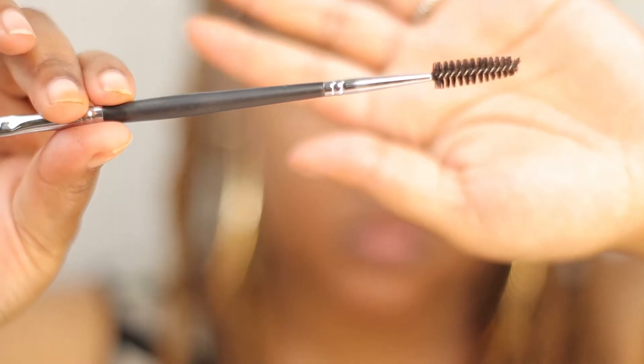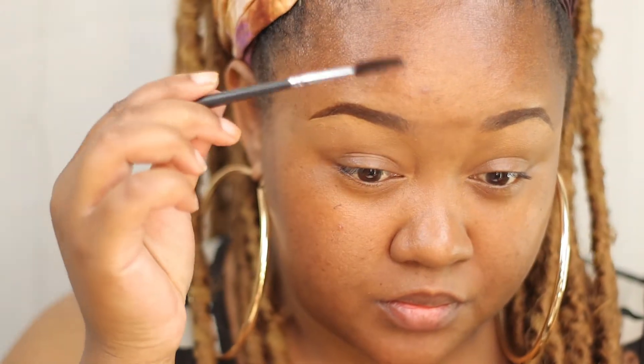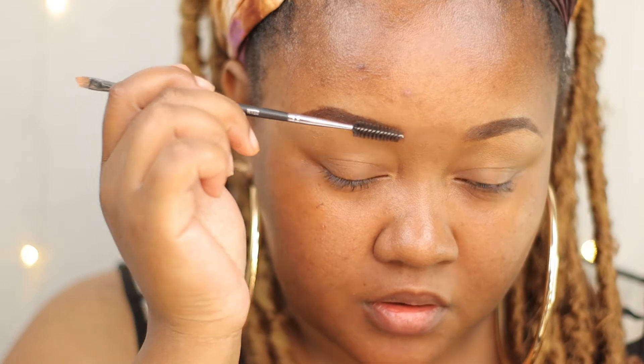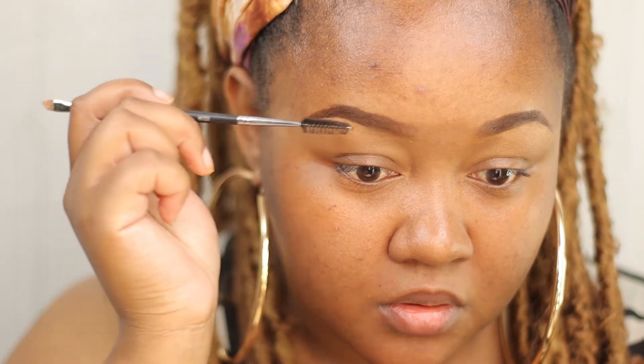Then I just take that sponge — with whatever product is still on it, without adding any more — and go into the brow area. It gives a more natural look. Then I take my spoolie and pull that out a little bit more, just keeping it looking natural.